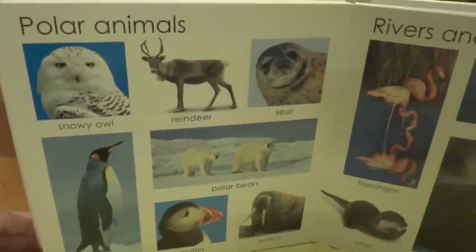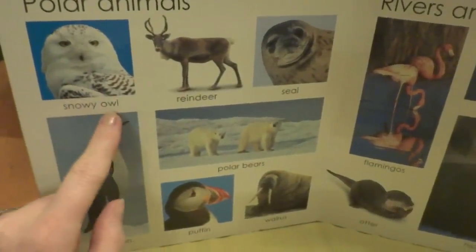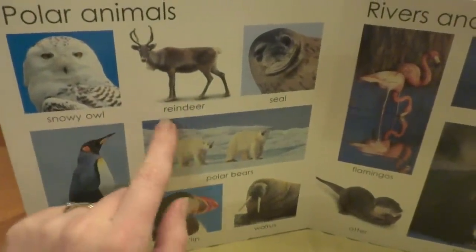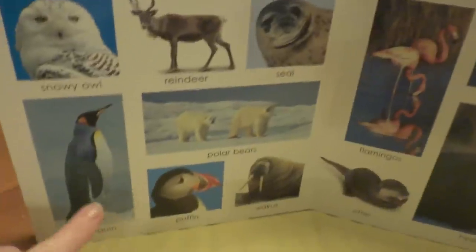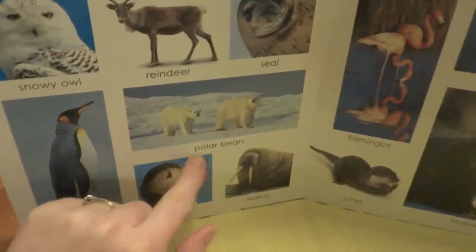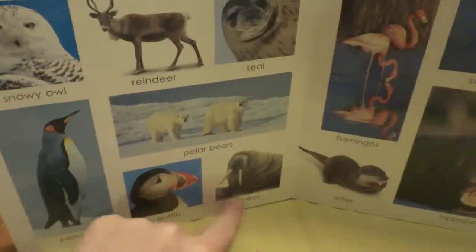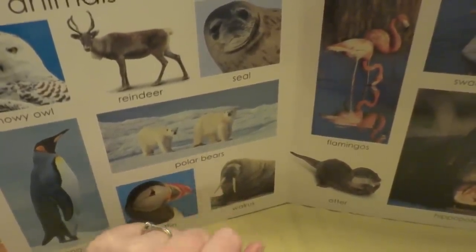Polar animals. Look at this beautiful snowy owl, and a reindeer, a seal, a penguin, a puffin, polar bears, and walrus. Look at his big teeth.